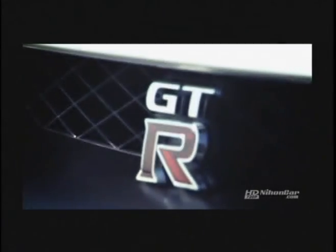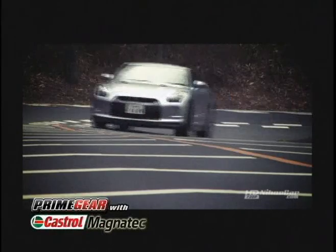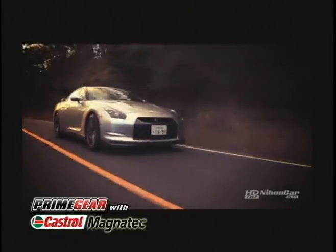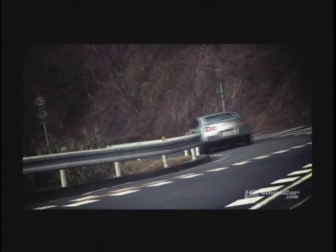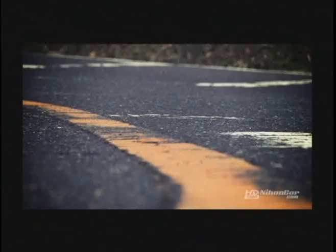The new Nissan GT-R may well be the most technologically advanced high-performance car ever made. It's certainly one of the world's fastest, holding a production car lap record at the famous Nurburgring. It can do 0-100 kph in a blistering 3.6 seconds, for it packs a 3.8-liter V6 twin-turbo engine that spews out 480 horsepower and 588 newton-meters of torque — almost enough to peel the asphalt off the road.